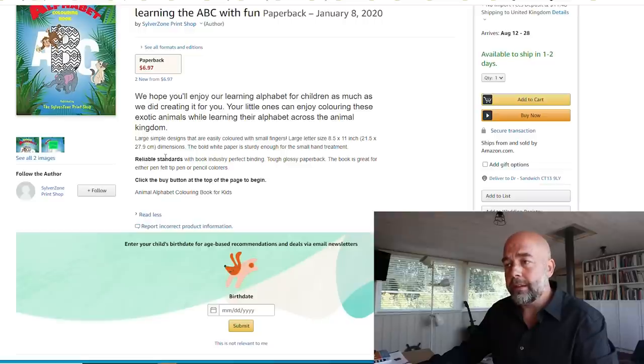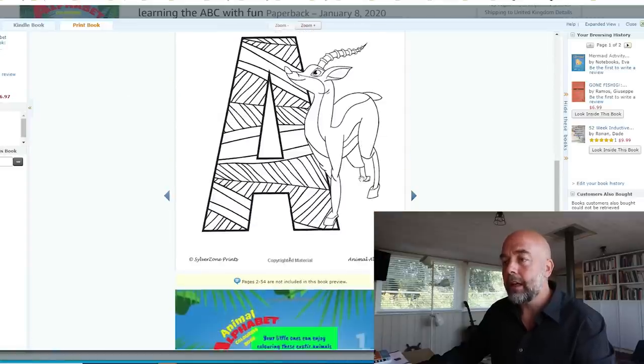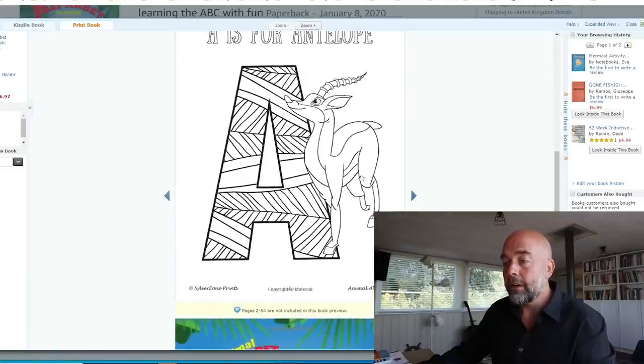The price is $6.97. The description looks okay. I'm a big fan of bullet points in the description — bullet point the size, bullet point number of pages, etc. It tends to look quite nice and helps people scan down and read quickly.